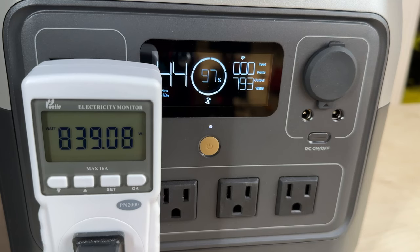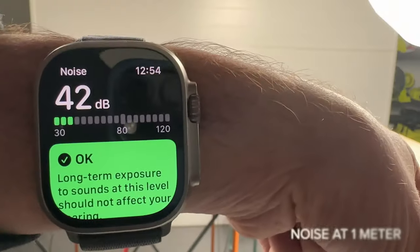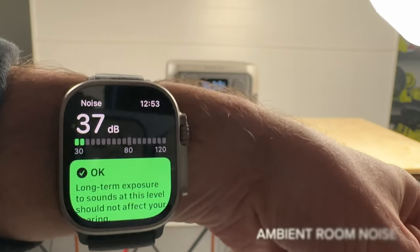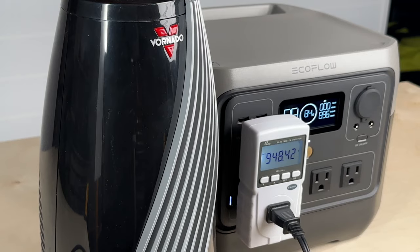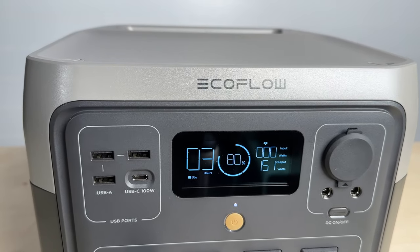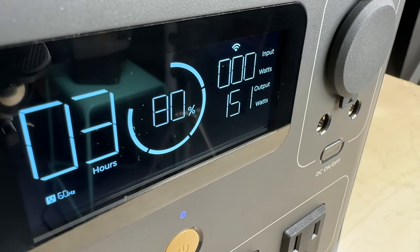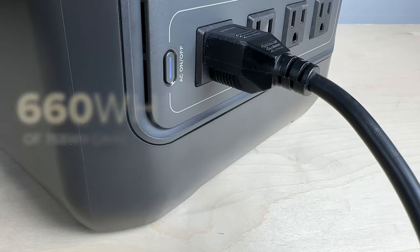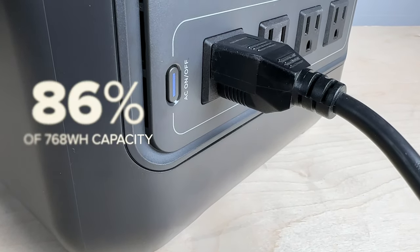I tested the 800-watt rating by running it for 20 minutes and it ran like a champ with minimal fan noise. When outputting max power, the fans were very quiet at 42 decibels at one meter, which is only 5 decibels louder than the background level. I could pull up to 950 watts for around 20 seconds before overloading, so there's a decent amount of headroom for surges.